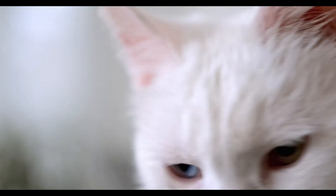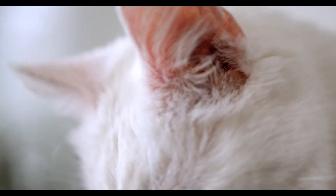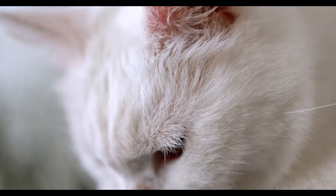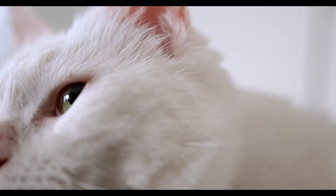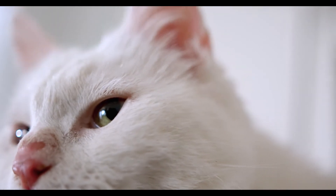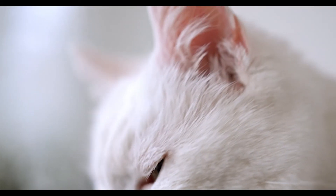Why do some cats have different colored eyes? Within their first few weeks or months of life, a pigment called melanin is distributed throughout the iris, causing the eyes to change color. Usually this happens in both eyes, but if the cat has heterochromia, melanin is only distributed in one iris, leaving the other blue.